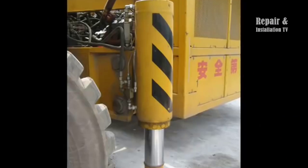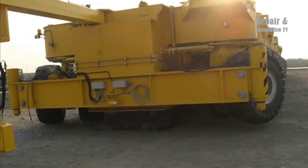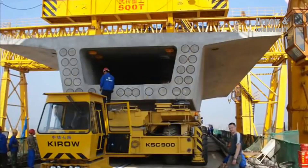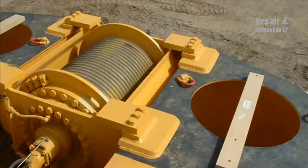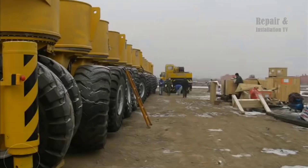Overall, the use of German technology in China's high-speed railway construction is a testament to the country's commitment to innovation and its willingness to collaborate with international partners to achieve its goals. The KASA 900 is just one example of how advanced engineering and construction techniques are being used to create a modern, efficient, and sustainable railway network in China.